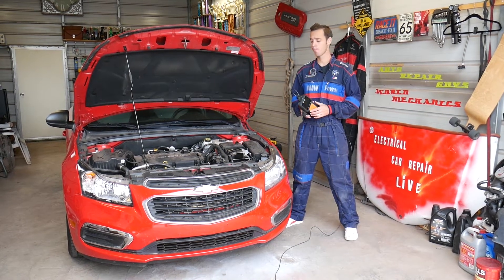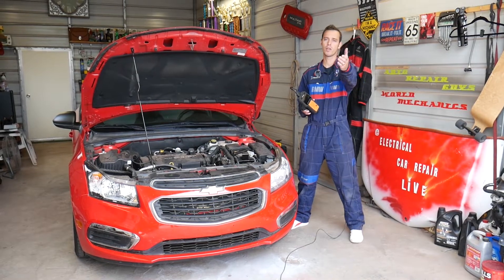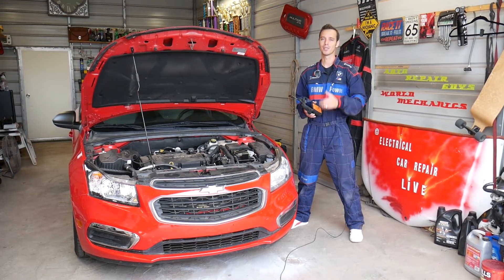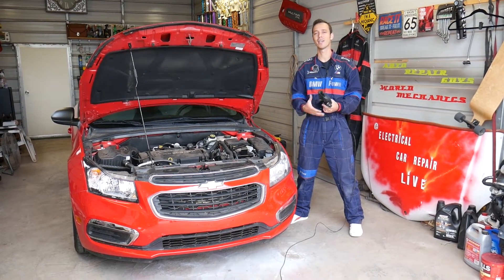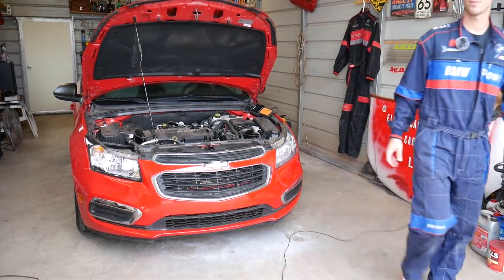Quick introduction: we will have more than 200 videos on this car and every car we get at the shop, because our mission is to save you as much money as we can. Please subscribe to the channel and like the video — hopefully you'll find the information helpful and be able to fix your problem.